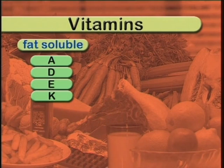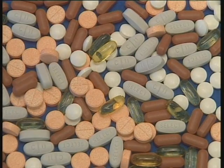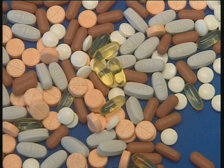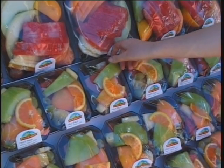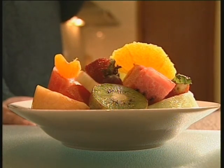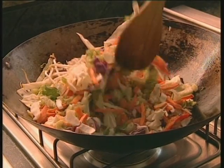Some vitamins are fat soluble, whilst others — mainly the B vitamins and vitamin C — are water soluble. Fat soluble vitamins accumulate in our body's fat stores and in the liver. Because they're stored in the body, if you consume too many they can become quite toxic. Water soluble vitamins are usually absorbed very quickly and therefore need to be part of our daily diet. Excess water soluble vitamins are disposed of in urine or in faeces.